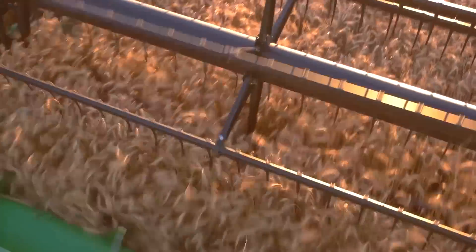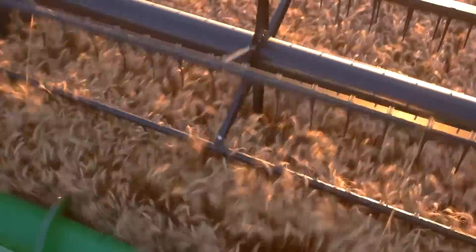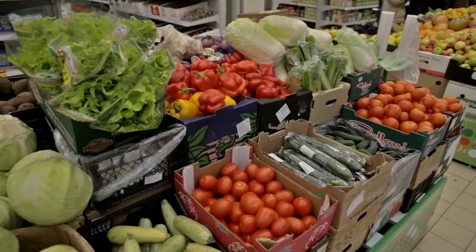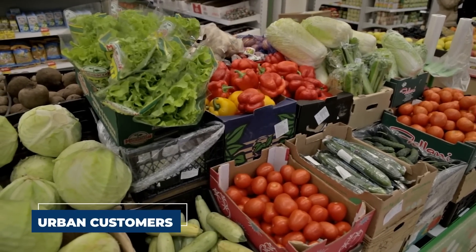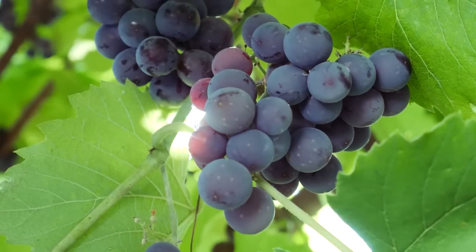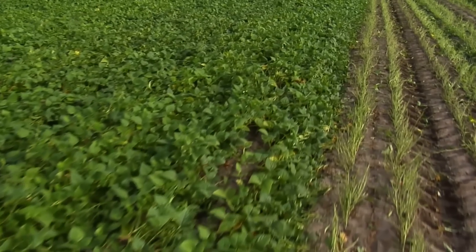Wheat and other grain production has since significantly decreased to conserve valuable water resources. On the other hand, the kingdom has increased fruit and vegetable output by upgrading agricultural practices and the highways connecting farmers to urban customers. Saudi Arabia is a significant fruit and vegetable exporter to its neighbors, with watermelon, grapes, citrus fruits, onions, squash, and tomatoes among its most productive crops.